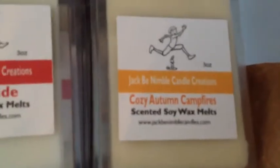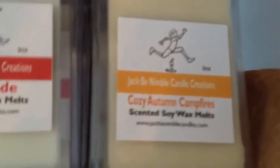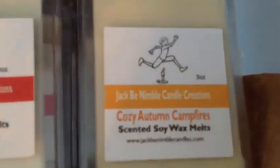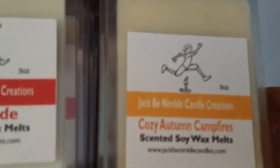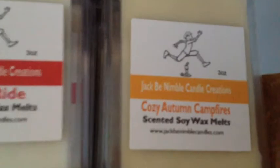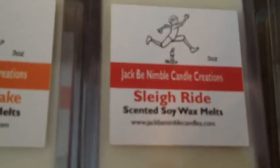This one right here is called cozy autumn campfires and I made this blend up myself. I talked about it in a couple of videos in the past — it is pumpkin, apple cider, and autumn spice. It also has like a sweet campfire note in it, so awesome scent.